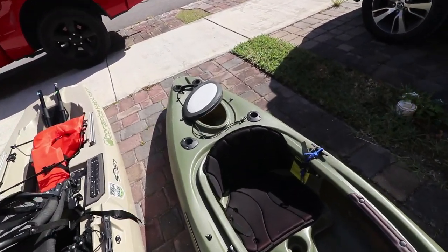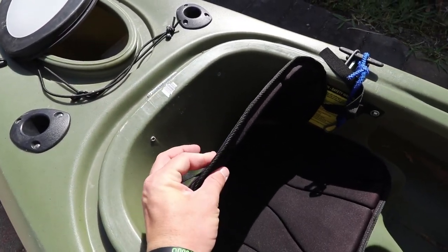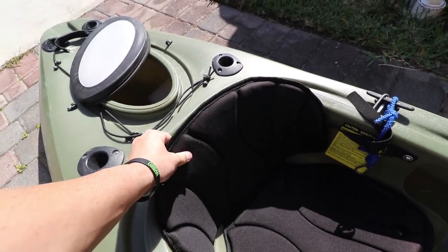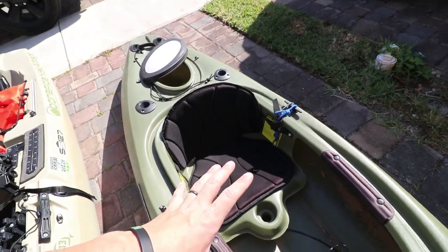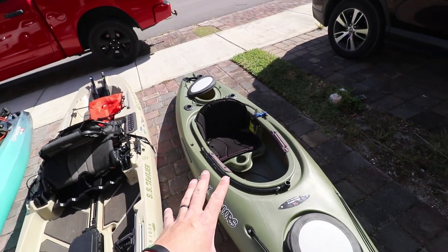Out of these three kayaks, which one do I think has the best seat and seating arrangement? This one — the No Limits — is clearly out of the picture. Look at this: this thing is paper thin. It's got padding, but it is atrocious. An hour and a half fishing out of this and my back is killing me. For those of you that don't know, I'm in the army, I'm a paratrooper — I jump out of airplanes — and I need something that's going to support my back, because jumping out of airplanes does not feel good.